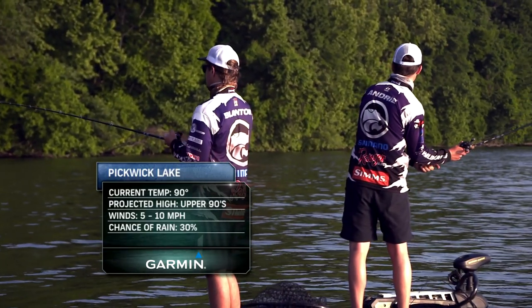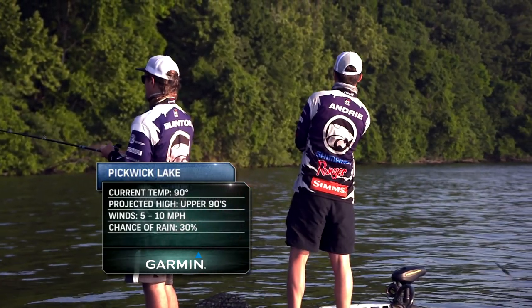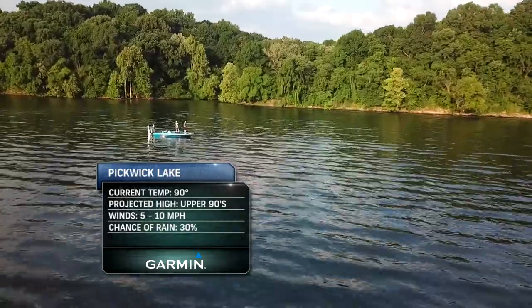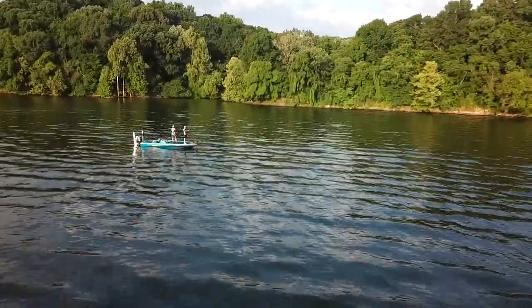Also finding success fishing grass flats are Gage Blanton and Will Andree from Kansas State University. Today they're going to camp out on the spot that kicked out over 22 pounds on day one.